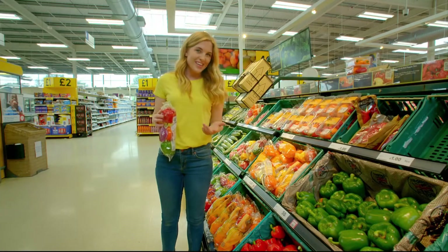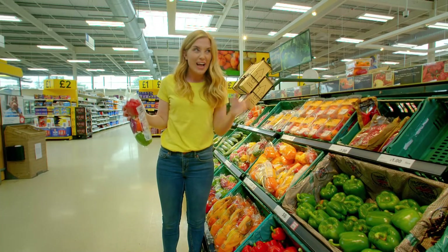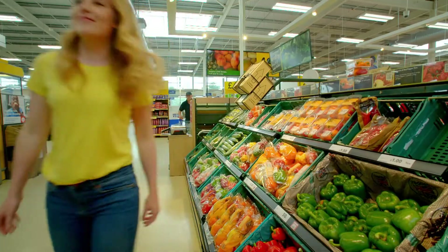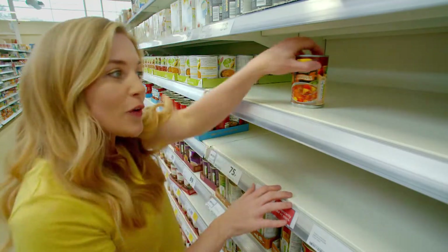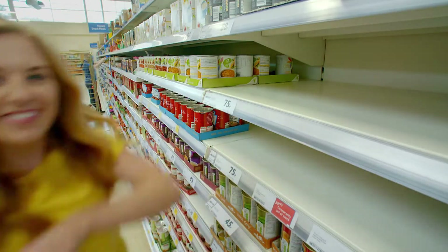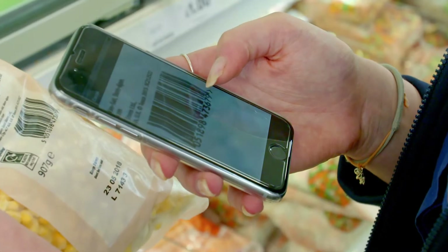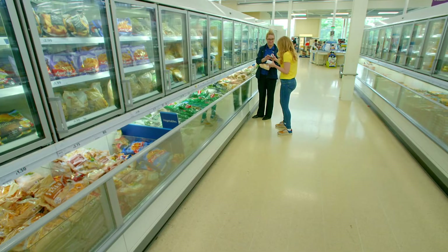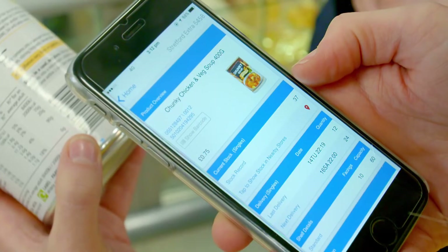Wasn't that brilliant? But did you know that the barcodes also help the supermarkets keep all of the shelves stacked with all the right things at the right time? Let's find out how. I really want four cans of this soup, but there's only one can left. The supermarket might have some more soup that they could put on the shelf for me to buy, but how do we know? Well, we can use the barcode. The shop assistant can scan the barcodes using an app on their mobile phones called a barcode reader. This sends a message to the supermarket computer to check if there are any more cans of soup left. And it says yes, there are more in the warehouse that's just behind the shop. Let's go see if we can find it.